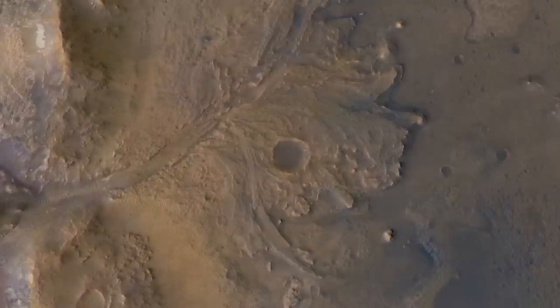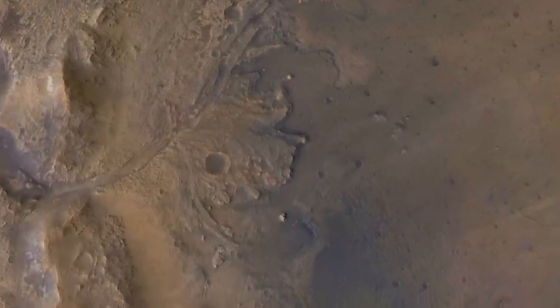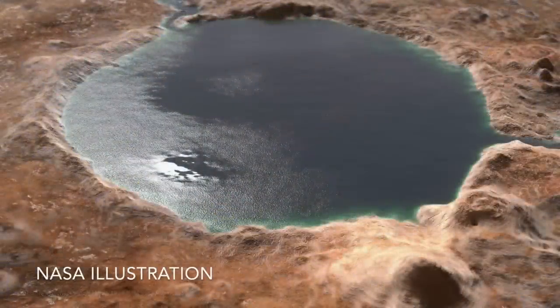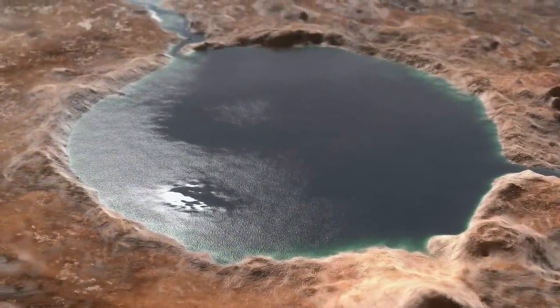Based on landforms that are remarkably similar to delta deposits on Earth, combined with spectral evidence for clay minerals, there's no doubt that water flowed into Jezero Crater billions of years ago and created a lake. It's in the deep, calm waters of a lake where mud can collect and later turn into mudstones.